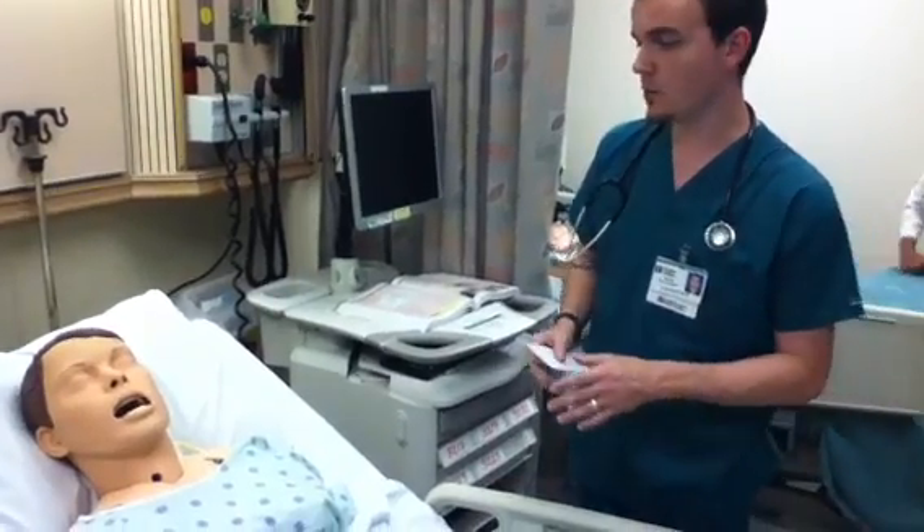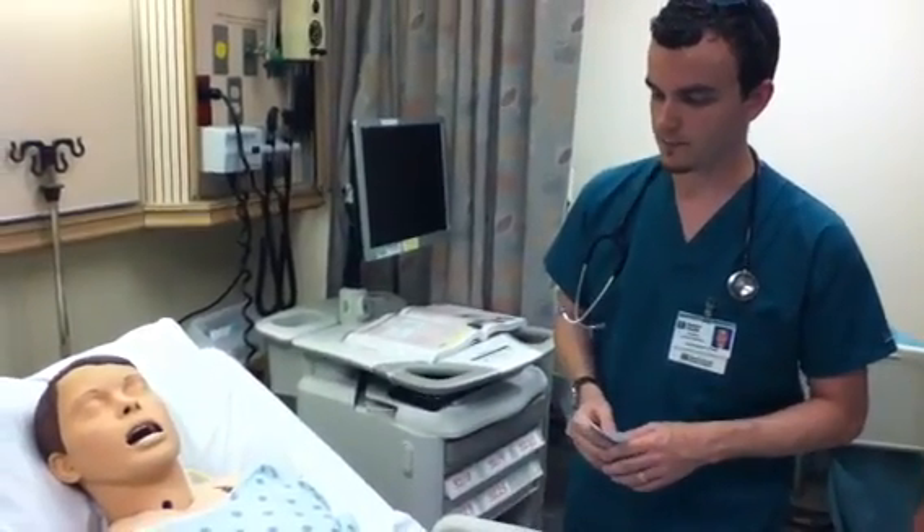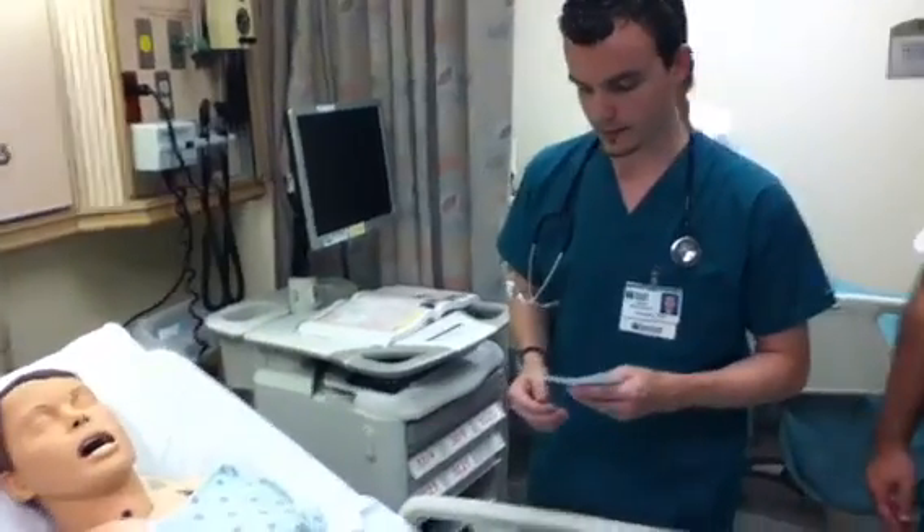Is anything different between right now and the last time the nurse visited your room? Oh no, nothing has changed, nothing at all. Okay, excellent. That sounds good.